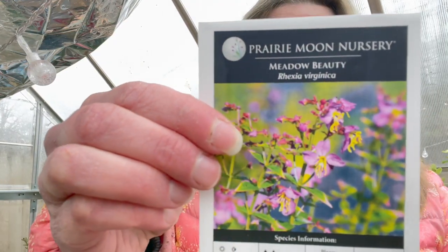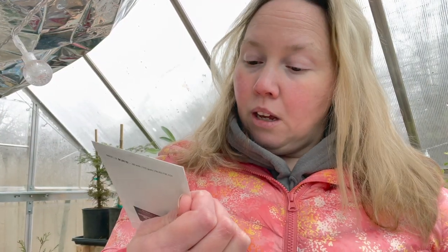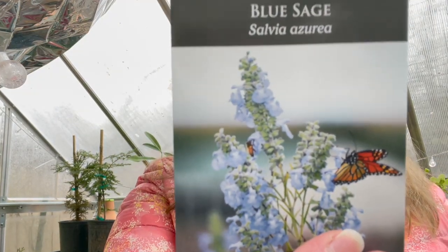Meadow Beauty — that looks just awesome. This one, can't wait. I forgot what it does and it isn't on those packets, so I will have to look that up, but I knew I bought it for a reason. Blue Sage — beautiful.